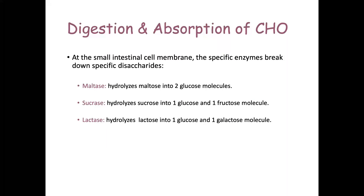Once the sugars being broken down reach the intestinal cell membrane, specific enzymes break down specific disaccharides. The enzymes are maltase, sucrase, and lactase. The suffix -ase indicates an enzyme. So maltase hydrolyzes maltose, sucrase hydrolyzes sucrose, and lactase breaks down lactose — all through hydrolysis.